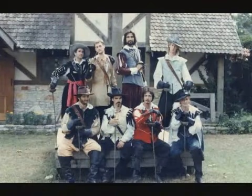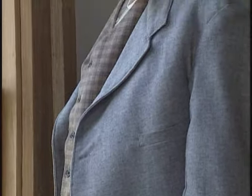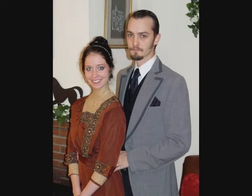Museums, festivals, and historical reenactments have spurred a renewed interest in playing dress-up for adults of all ages. Collecting, creating, and wearing period costumes have become popular national pastimes.